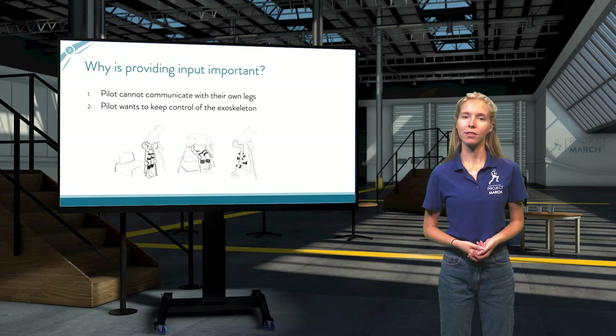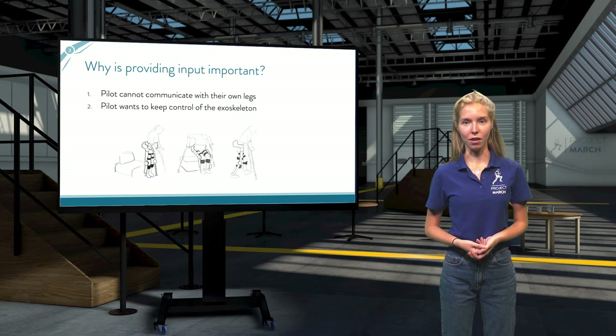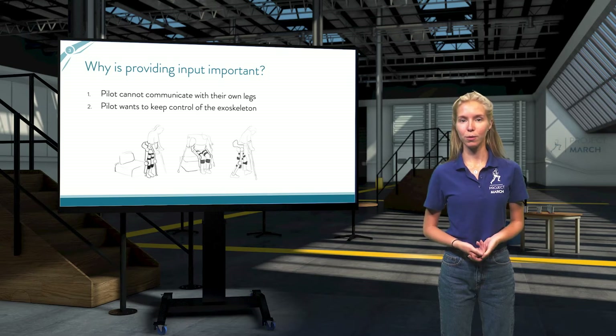Let's discuss why it's important for a pilot to be able to provide input to an exoskeleton. Our pilots have a spinal cord injury, which means they cannot control nor feel their own legs. The legs of the exoskeleton have become their new legs, and thus they need a new way to communicate with these legs. Most importantly, the pilots want to have control of the exoskeleton. You can compare this to driverless cars — although it seems exciting to relax behind the steering wheel, we want to be in control of the thing we're moving in. You yourself can still decide on the location you want to go and the route you will take to get there.